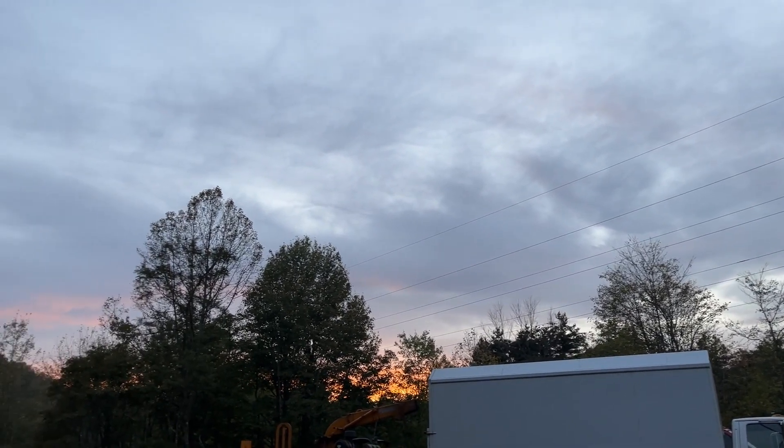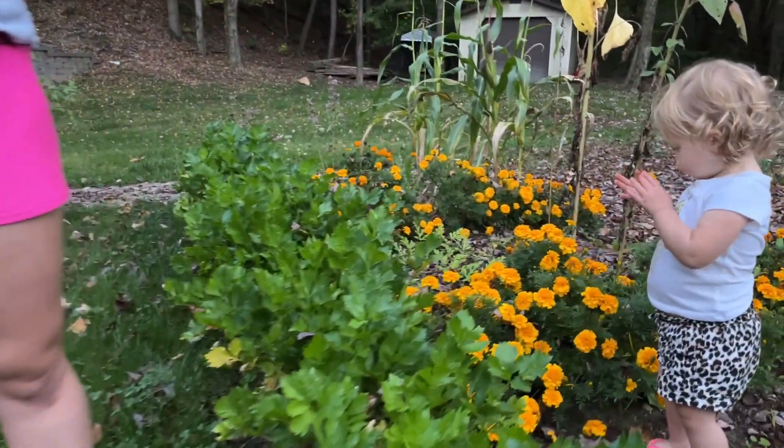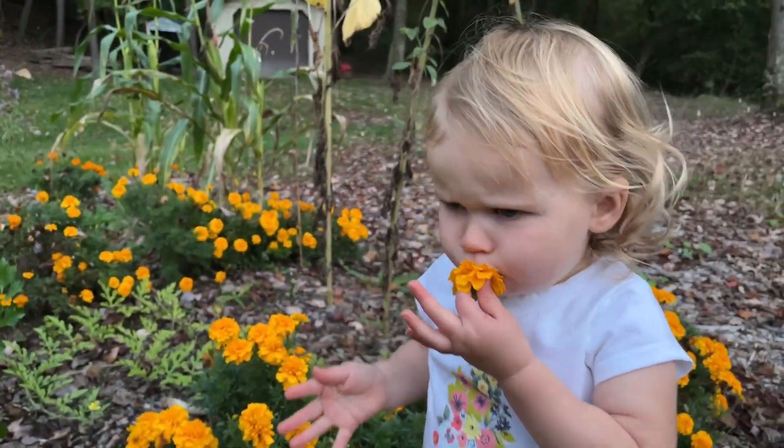Hey, we're out here enjoying our beautiful evening. It's October 11th today, and it feels like a summer night still. And we just cut off from where we were in the last video, but we're out here tonight just enjoying some good old time in the garden.